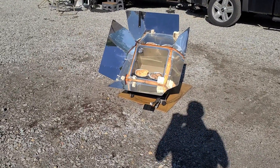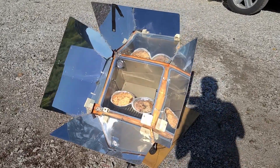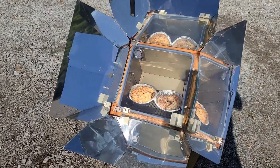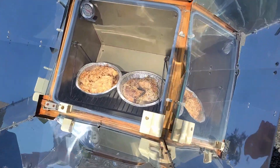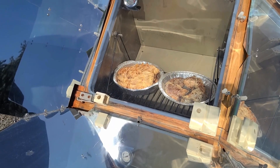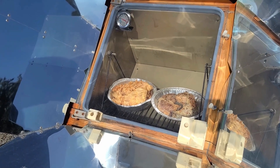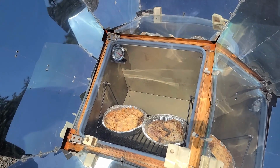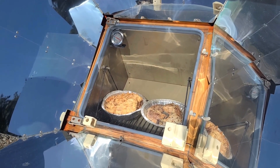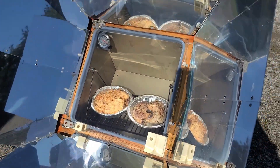We got the sun oven out again. We had some pre-cooked meals we put in the freezer just to make it easier to cook while on the road. We've got some chicken quarters in there, along with some noodles and macaroni and cheese type stuff. Right now we're at 225 degrees — I just put it in a few minutes ago, but it should warm up pretty good for dinner.